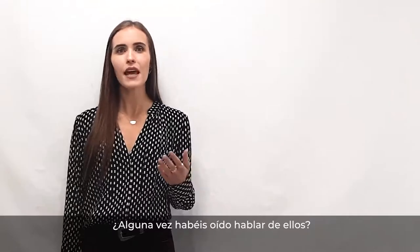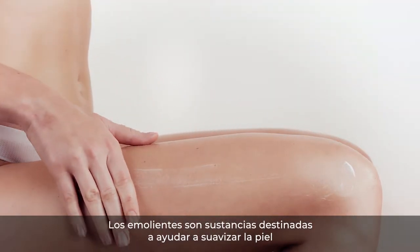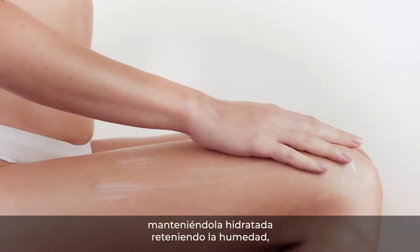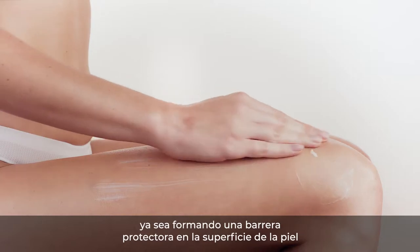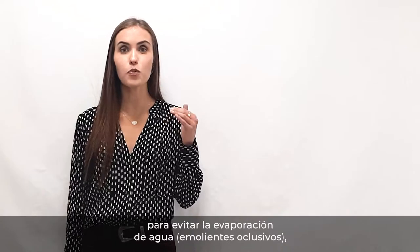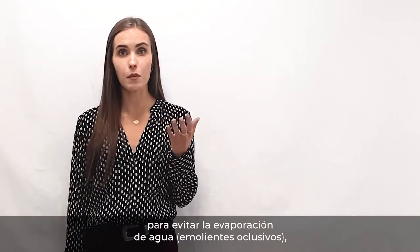Have you ever heard about them? Emollients are substances intended to help to smooth and soften the skin, keeping it hydrated by locking in moisture — either by forming a protective barrier on the surface of the skin to prevent water evaporation, which are the occlusive emollients,